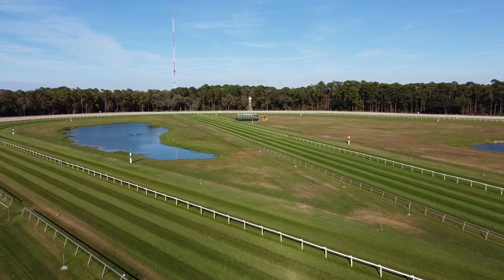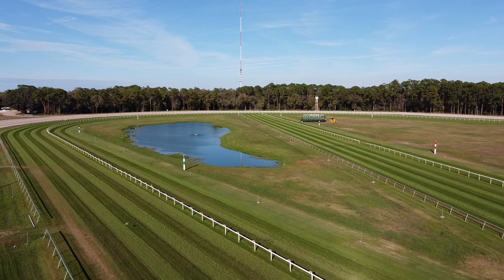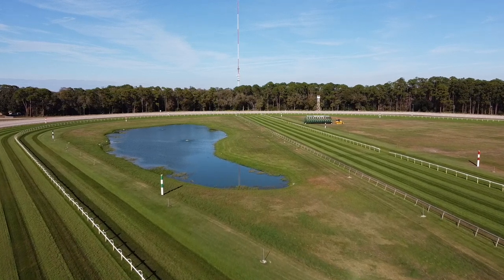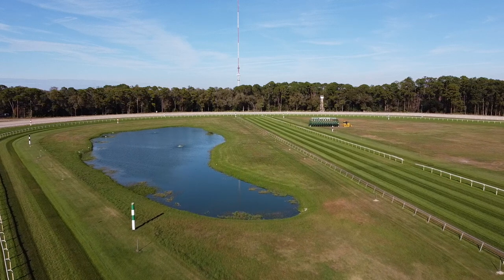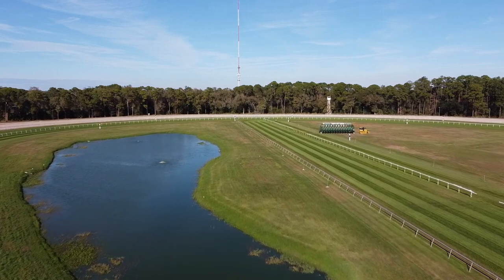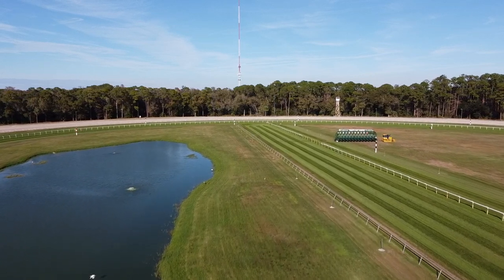Now we're heading out over the turf course — there's the main part of the turf course on the left and the chute is straight ahead. We're going to go all the way down to the end of the chute. The very end of the chute is a mile-and-an-eighth race because you'll go all the way through the chute and then one lap of the turf course. The turf course is seven furlongs from finish line to finish line, and this chute allows us to have mile races, mile-and-a-sixteenth races, and mile-and-an-eighth races — which some of our big stakes start all the way back there.